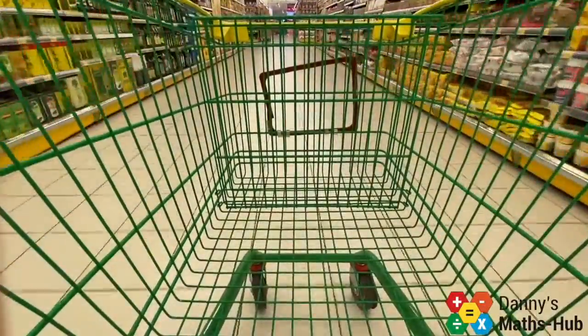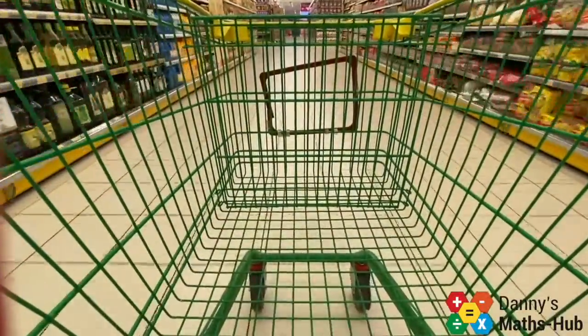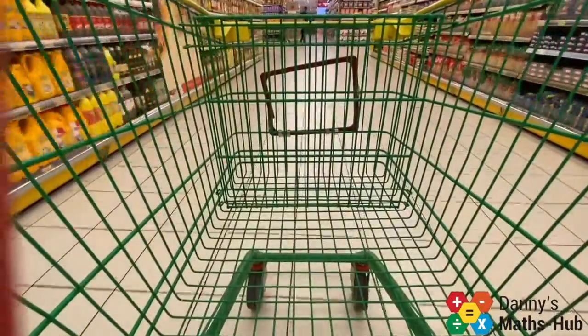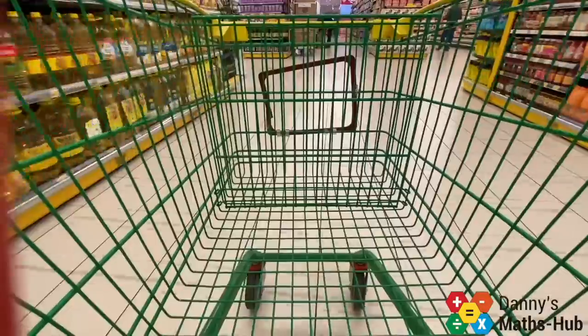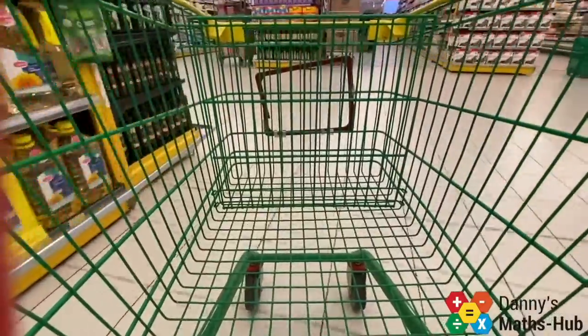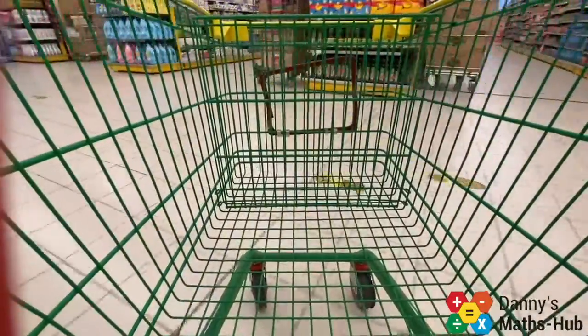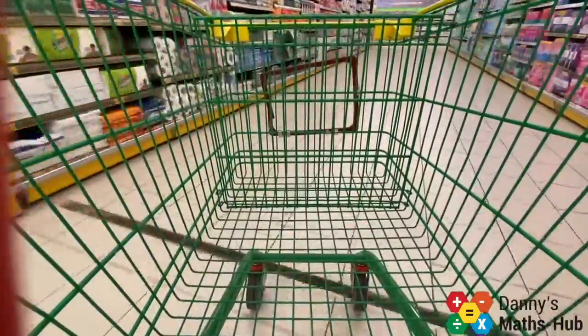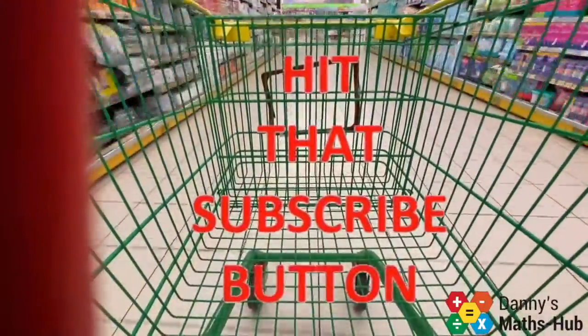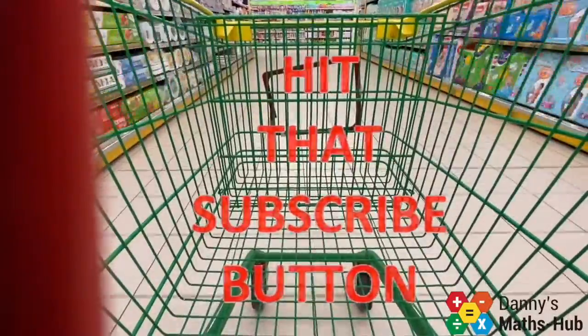Welcome back to Danny's MathsHub where today we are still in the supermarket, but this time I'm going to look at a few electrical items because the store has a current offer on for me. They're doing offers where I can simply pay a deposit and then pay the rest off in instalments. Don't forget that subscribe button if you're enjoying or learning from the videos.